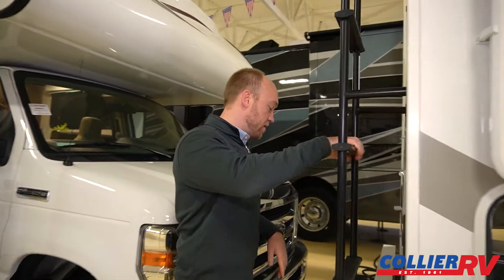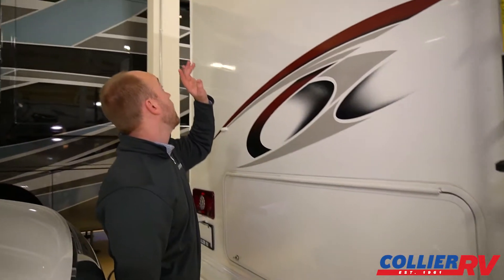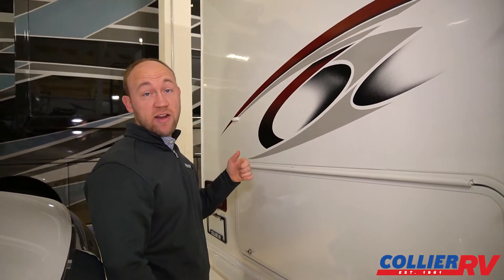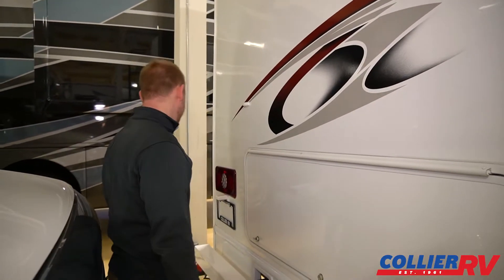There's a ladder to get up to the roof if you need to do maintenance. The hitch is back here, and there's a backup camera. There are also side view cameras — you turn your turn signal on and you can see down the side. Great safety feature.